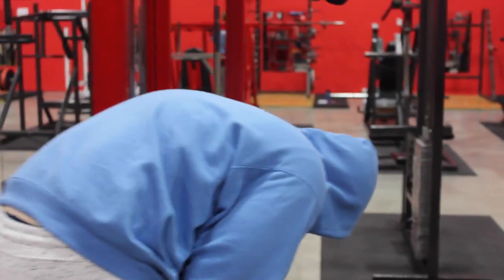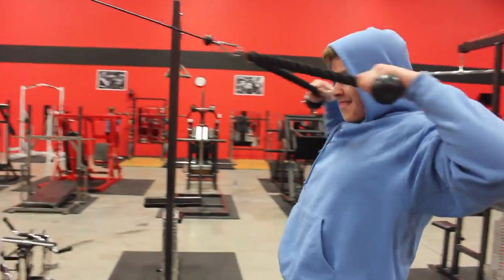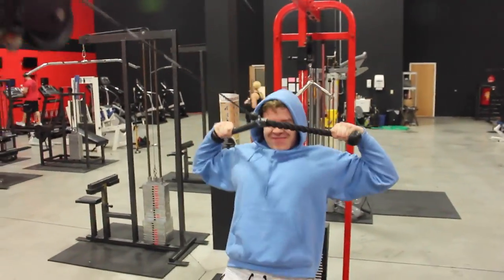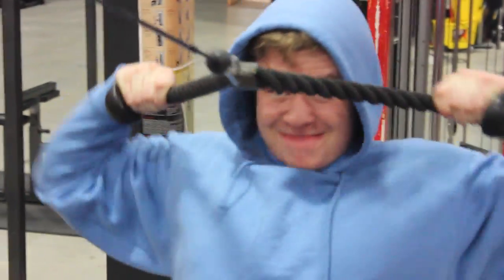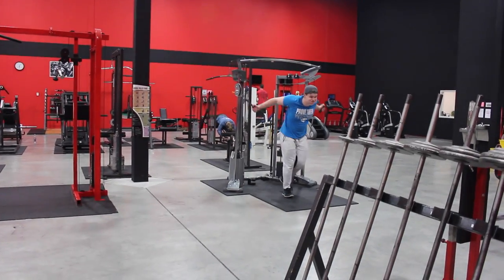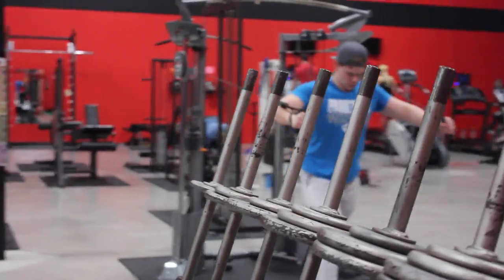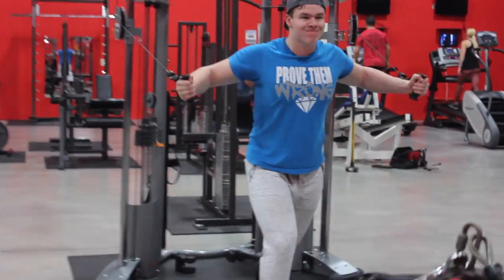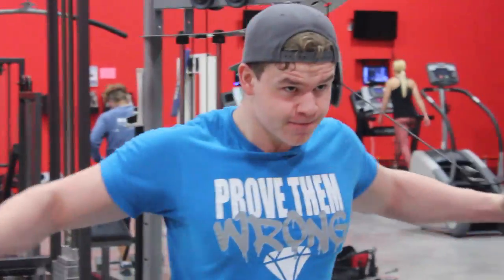After that we moved on to some face pulls just to hit the rear delts — something that helps give you that full 3D effect, the 3D look that we all love and want. After the face pulls we moved on to another chest movement, the chest cable fly. Just having fun with it, hitting it from different angles — a few sets at this angle, a few sets with a lower angle, and then a higher angle. Just playing around with the machine and switching up my training.